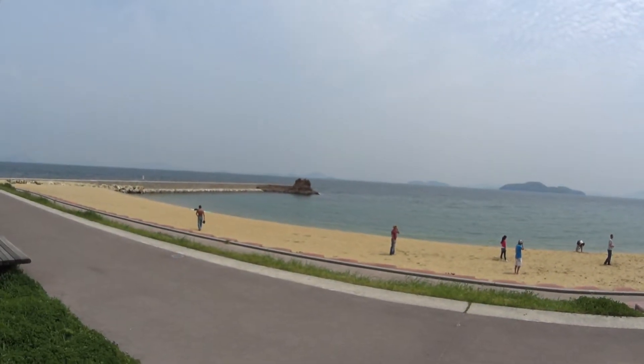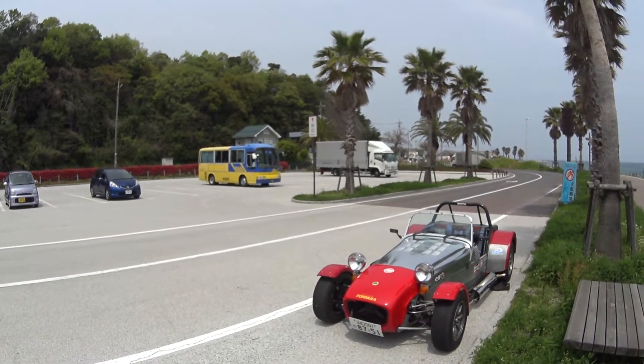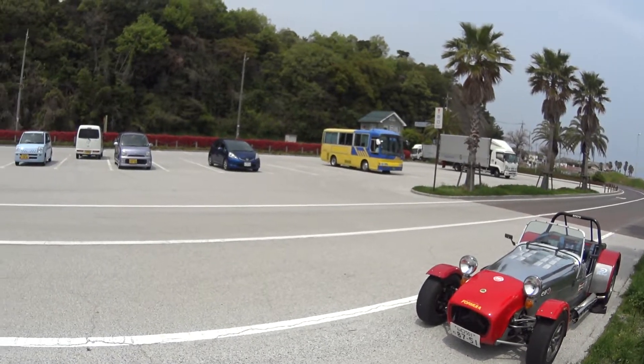It's a little bit early in the season to go swimming. I also wanted to catch this badass — it looks like a Caterham or some other type of British-style track car. I think it's badass.